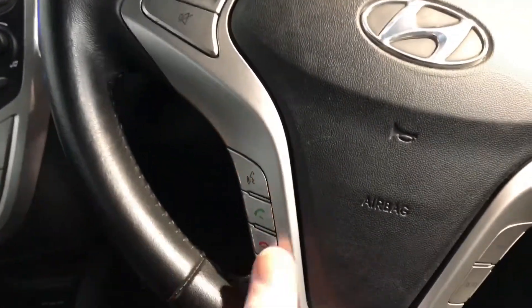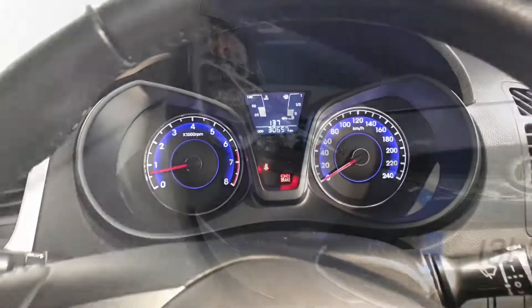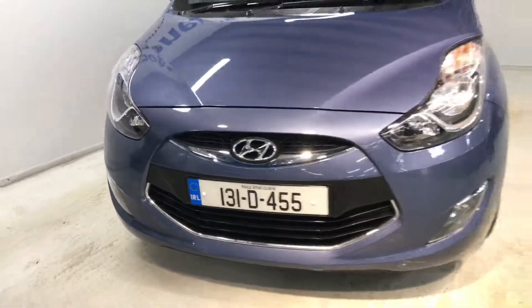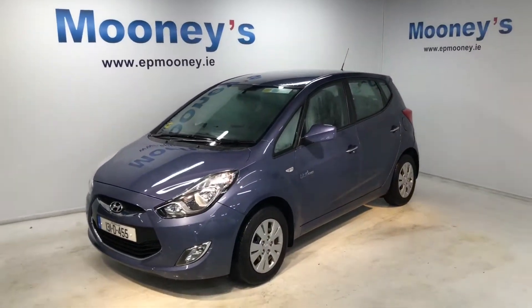Moving on to the steering wheel, you have your Bluetooth. This car has 30,657 kilometers on the clock, all fully serviced here at Mooney's. If you want to give us a call, the number is 01 4195800.